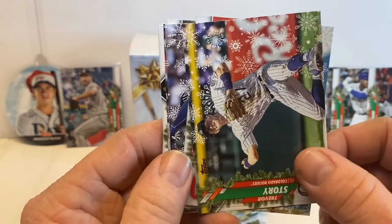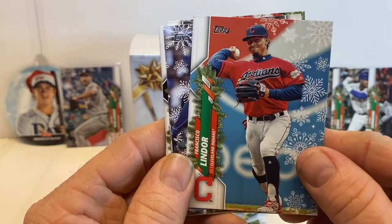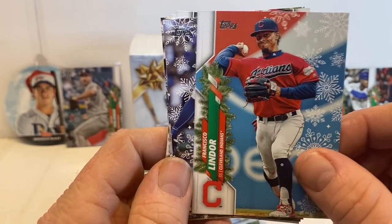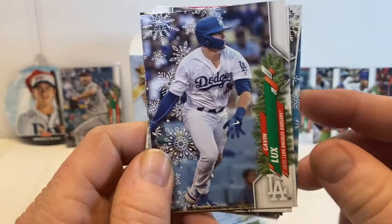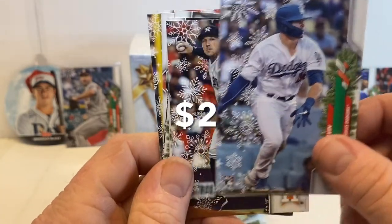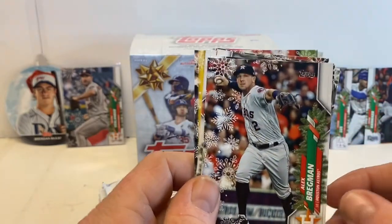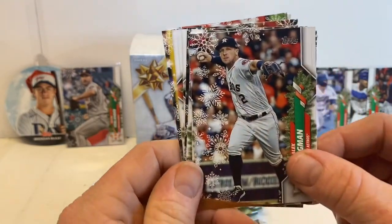Trevor Story. Francisco Lindor, who is no longer a Cleveland Indian. There's Gavin Lux — there's another one of those big rookies we're looking for. Quickly filling up the rookie pile over there.